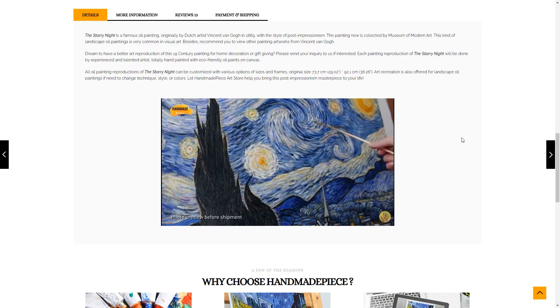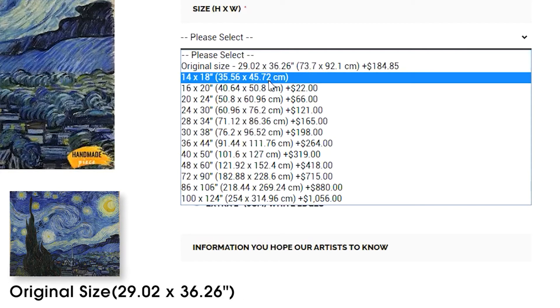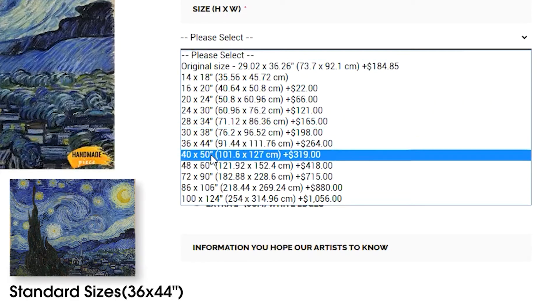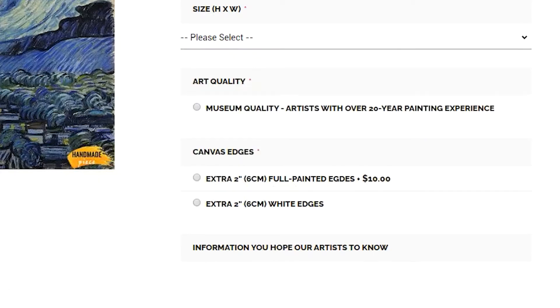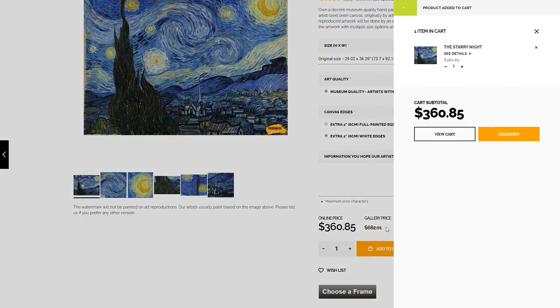Taking the Starry Night as an example, you can choose the original size or the standard size here, or contact us directly for any custom size. Add the painting to your shopping cart first, and go to checkout directly if you only need this painting. We'll roll it in a tube for delivery.